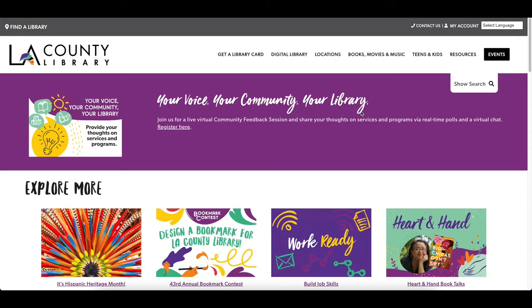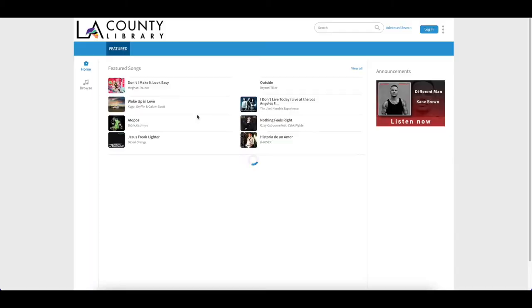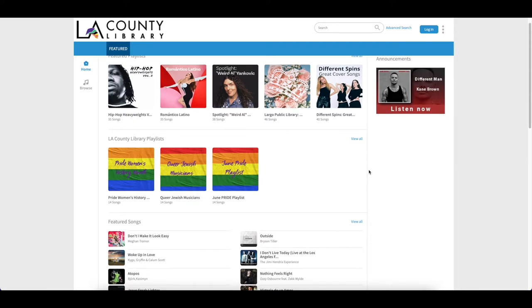To access Freegal you'll need to start on our website lacountylibrary.org. Select Digital Library from the menu and under the Explore tab scroll down until you find Freegal and click on it. This link will take you to LA County Library's Freegal database. From here you can bookmark this page for easy access.